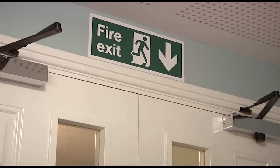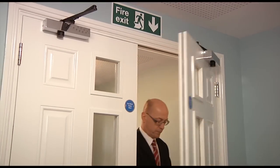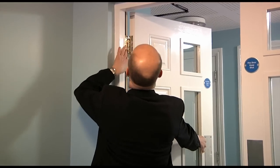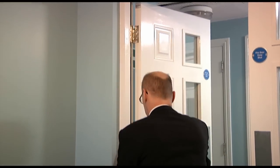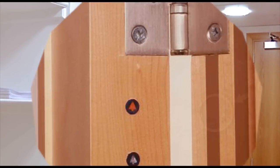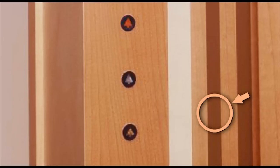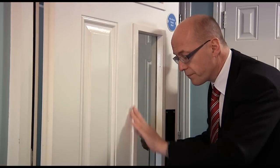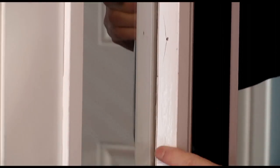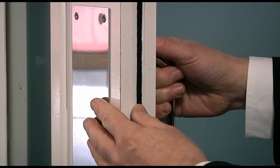Timber fire resisting doors normally require a gap of around three to four millimetres between the door leaf and the frame. To maintain fire resistance the gap is normally protected by an intumescent seal installed in either the door or the frame. The intumescent seal expands to seal gaps in the early stages of a fire. If the door contains a glazed panel it will also normally be fitted with an intumescent material. To restrict the spread of smoke at ambient temperatures, smoke seals may also be fitted.